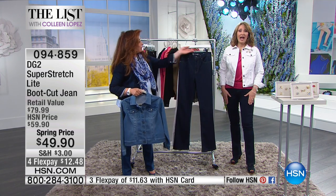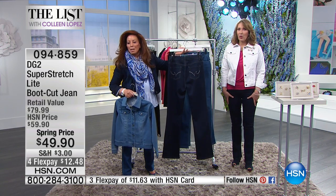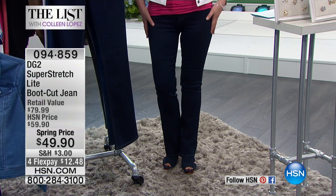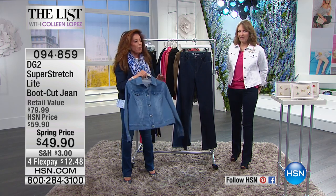This is a boot cut — absolutely stunning, beautiful fit on this jean. I love the way they fit. Gorgeous embroidered, they're $49.90. Honestly, they are the most beautiful fitting jeans. They feel fantastic. This is Super Stretch Light — I love these.